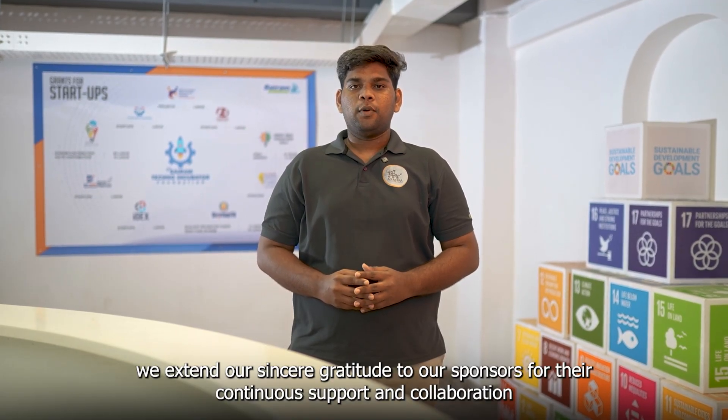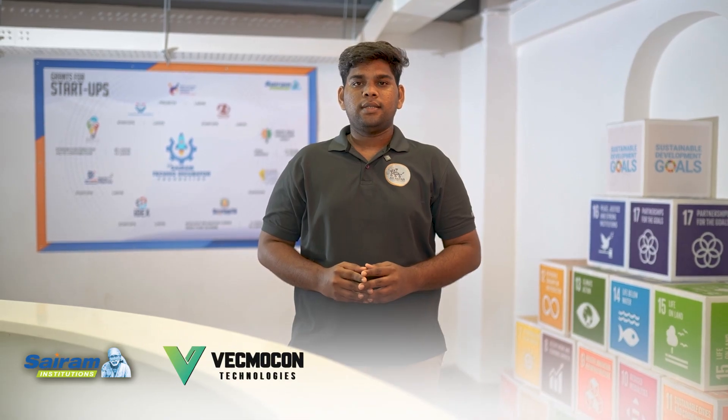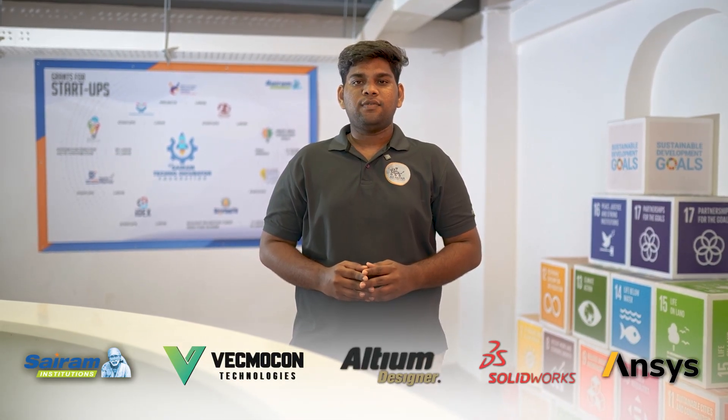We extend our sincere gratitude to our sponsors for their generous support and collaboration. A heartfelt thanks to SARA Institution, WECMOCON Technologies, Altium, SolidWorks and ANSYS for empowering our mission.